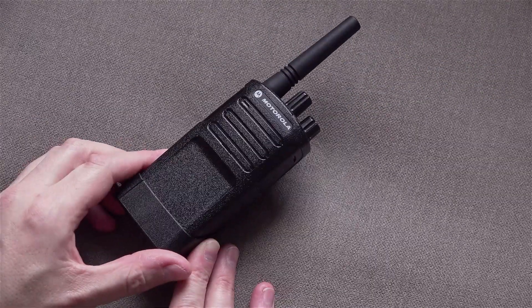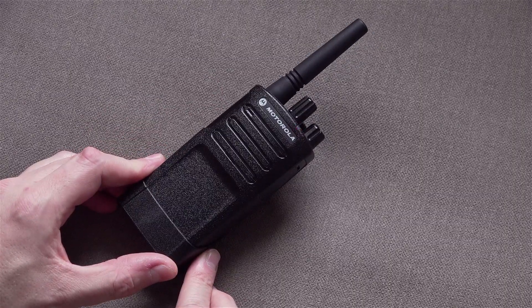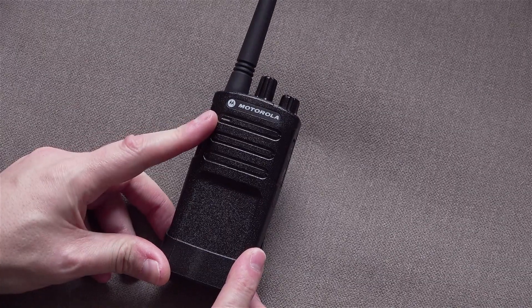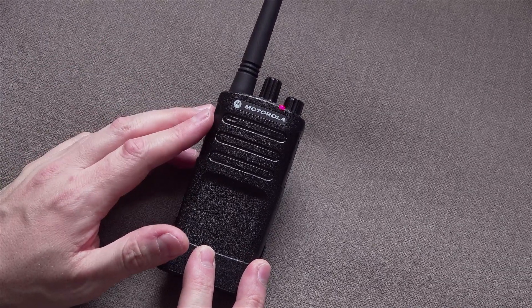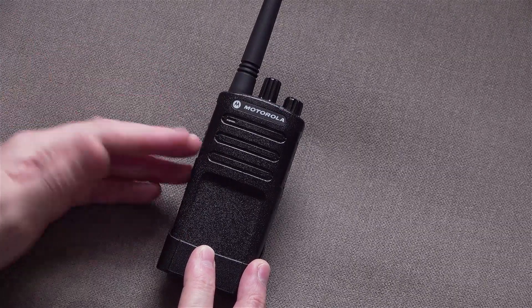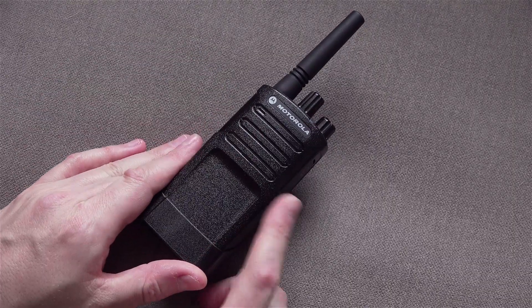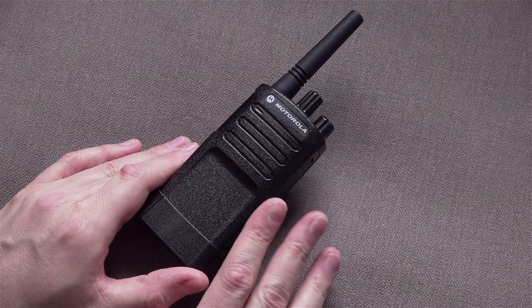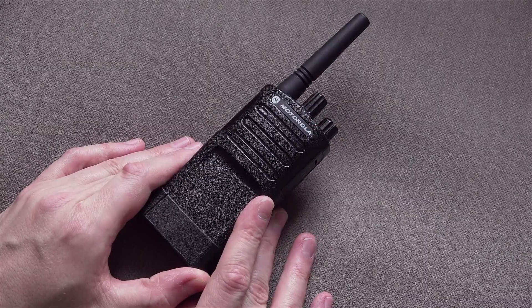So why do people buy Motorola's? Well, firstly, you pay for the name — no doubt about that. The Motorola name commands a certain respect in the industry. They've been around for ages, and they have an established global company, which means you've got support for your devices. If you're a business using these, you could be on a support contract, which means you could get a new device within 24 hours — they'll just ship one to you, no questions asked. And that kind of thing is really important to businesses.